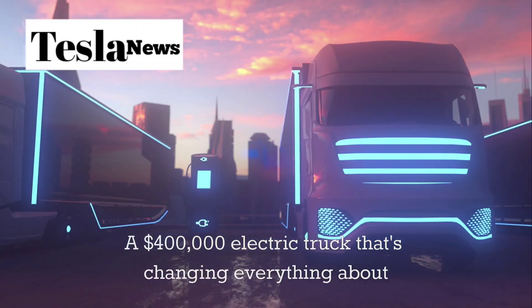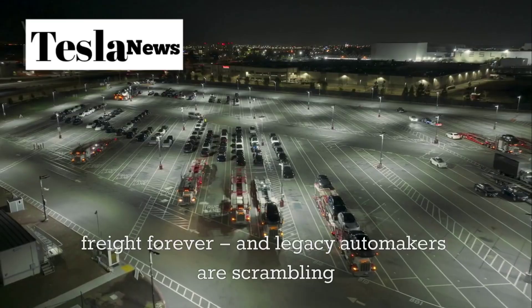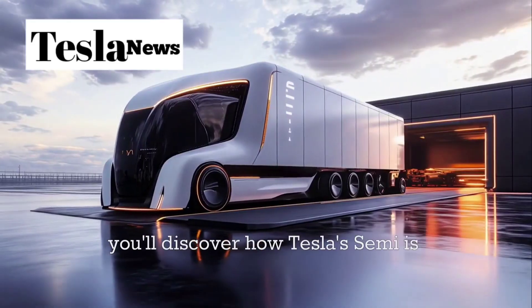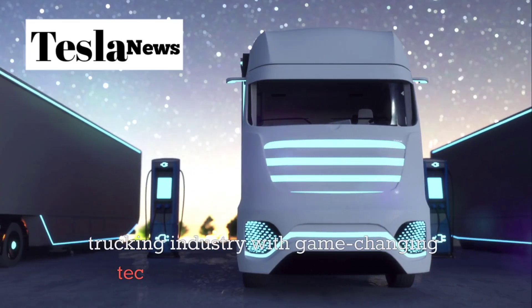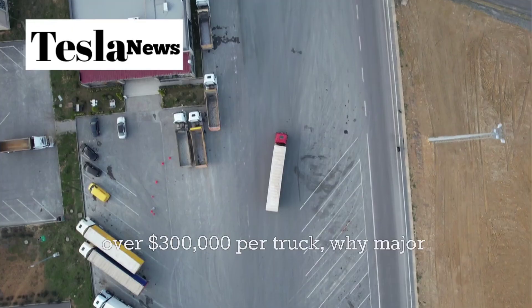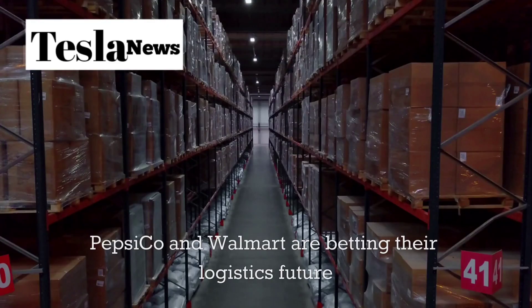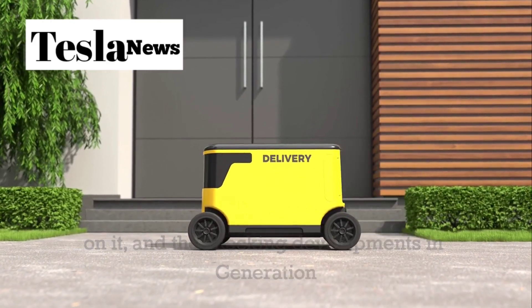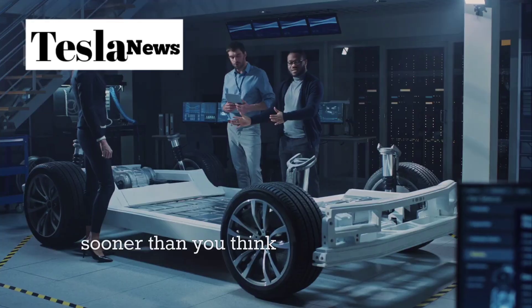A $400,000 electric truck that's changing everything about freight forever — and legacy automakers are scrambling to catch up. In the next few minutes, you'll discover how Tesla's Semi is revolutionizing the trucking industry with game-changing technology that saves companies over $300,000 per truck, why major corporations like PepsiCo and Walmart are betting their logistics future on it, and the shocking developments in Generation 2 that could make autonomous freight a reality sooner than you think.